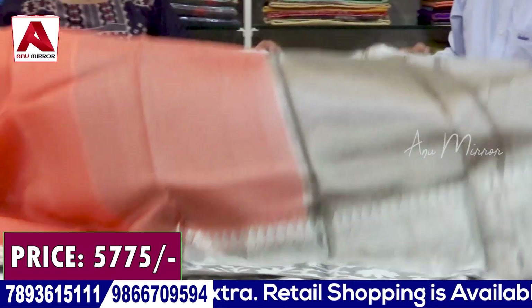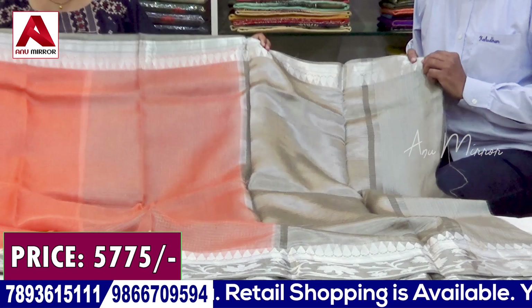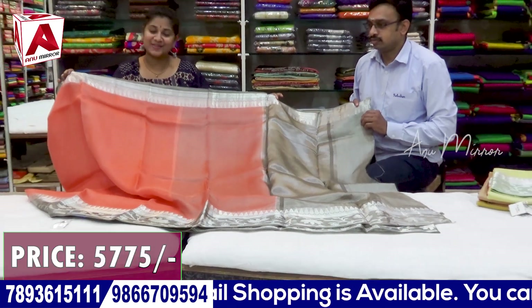The Arganza sari price is ₹5,775. We will also look at sample collections.